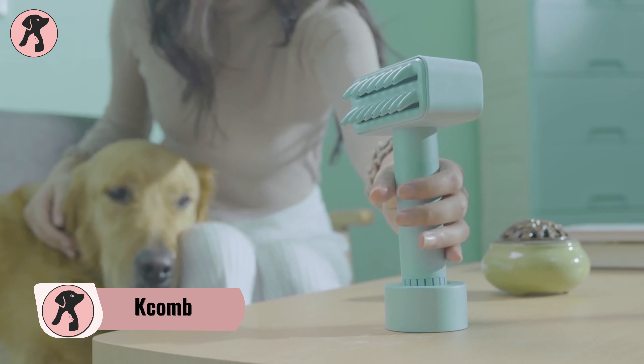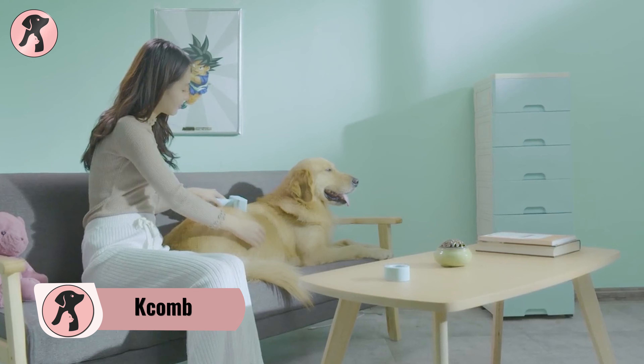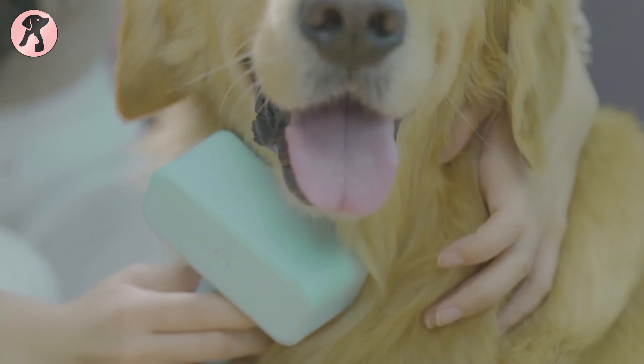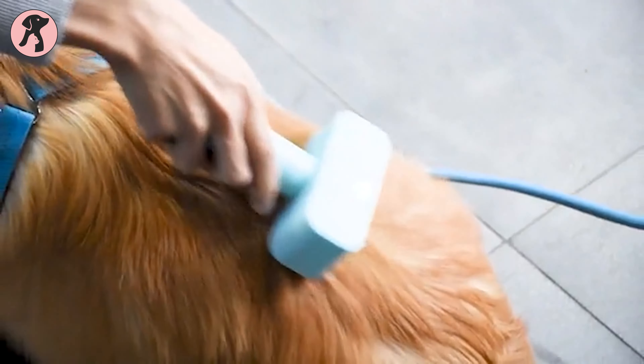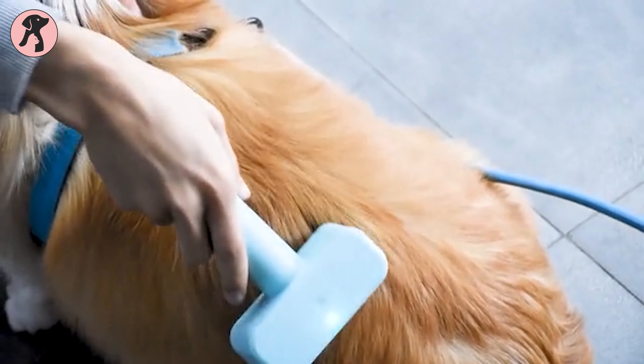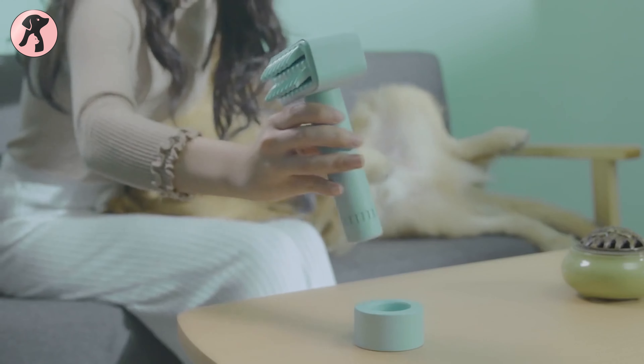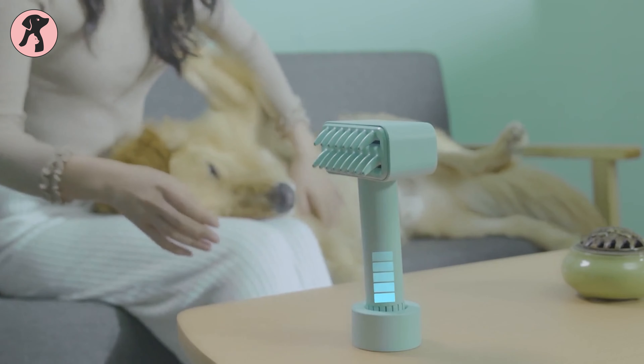No more worrying about your pet shedding as you have the K-Com on your hand. It's the world's first electric brush made to combat your pet's hair shedding and skin diseases. Just pick the brush up and brush through the hair of your furry pet. And when you're done, clean the brush and keep it back to the charging base to get ready for the next brush time.